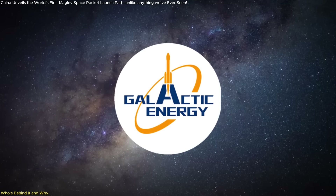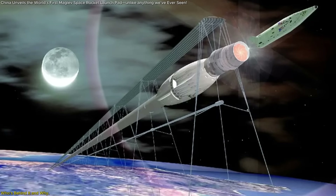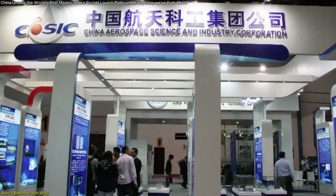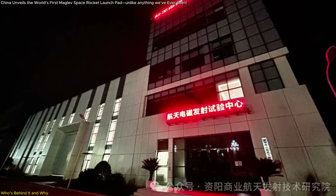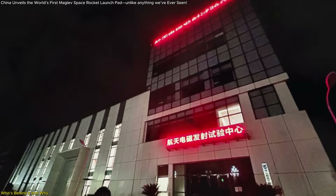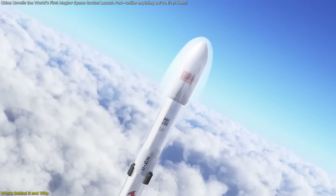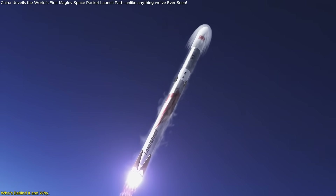Galactic Energy isn't doing this alone. This massive project is a collaboration between the Xi'an government in Sichuan, China Aerospace Science and Industry Corporation (CASIC), and the research arm known as the Xi'an Commercial Space Launch Technology Research Institute. It's a hybrid model of state-backed ambition and private innovation, something China has been increasingly good at fostering in recent years.